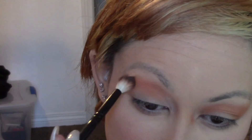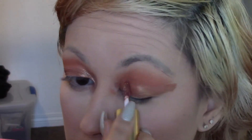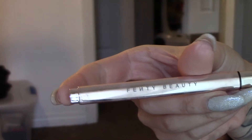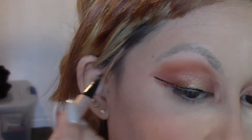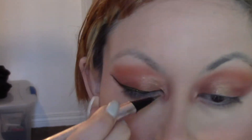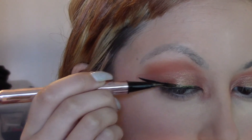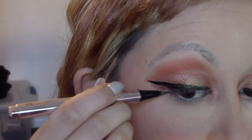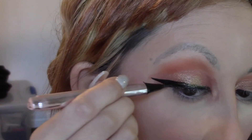For my transition, I am just using the Jeffree Star Androgyny palette and I went in with the shade Charm — it's just a really nice brown color and it blends out amazing. For eyeshadow I am using the BH Cosmetics glitter cream eyeshadow, and I thought it was just perfect for this look because my hair is basically orange, so I just wanted to look pumpkin spice everything.